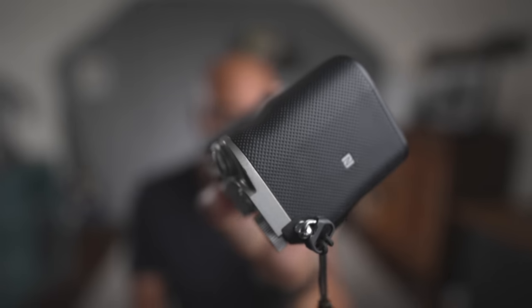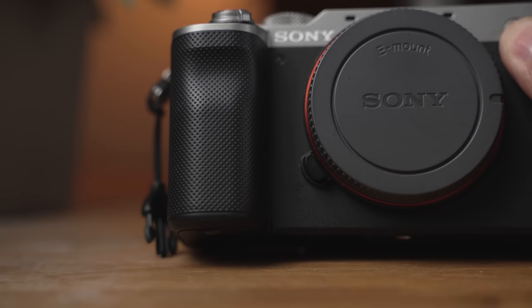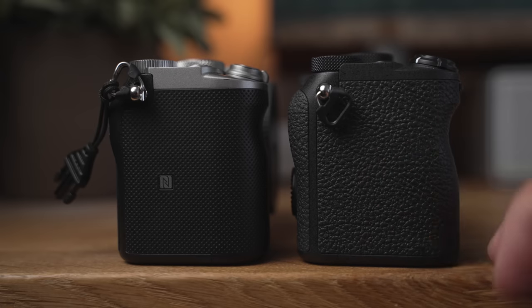Some negatives — none are deal breakers. The first one is personal: I feel violated by Sony removing the dimpled leather from the original A7C. That dimple leather is what set the camera apart with its racing-style texture. The new one has a textured rubbery feel that's actually easier to hold, but I just loved the look of the first one. Also, it still has a micro HDMI connector, whereas the A7IV has a full HDMI connection.